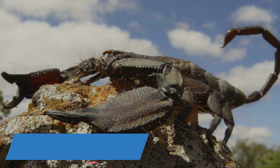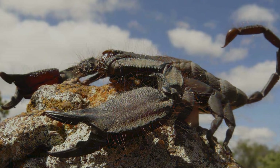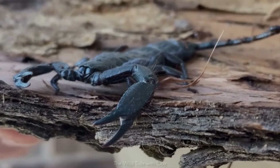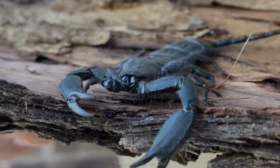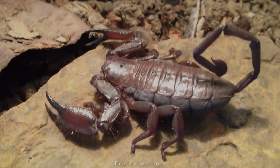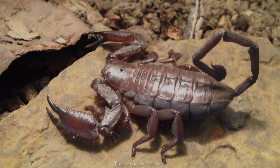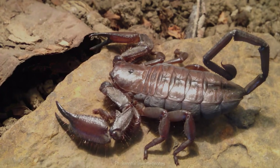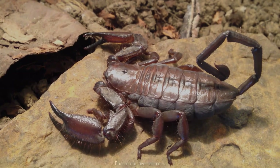Found across South Africa, Namibia and Botswana, flat rock scorpions cling to narrow cracks in ancient desert cliffs, using their astonishingly flattened bodies to slip where no predator can follow. Their earthy bronze, charcoal and gold tones shimmer subtly in sunlight, giving them a rugged, mineral-like beauty.